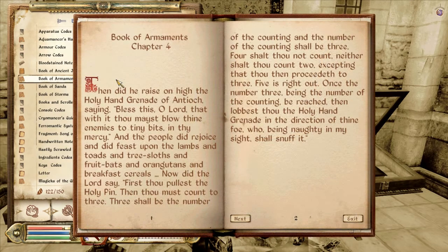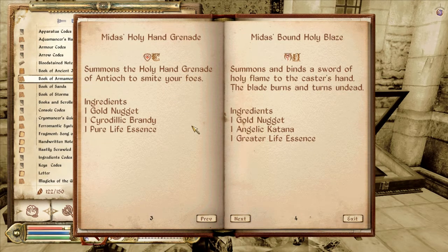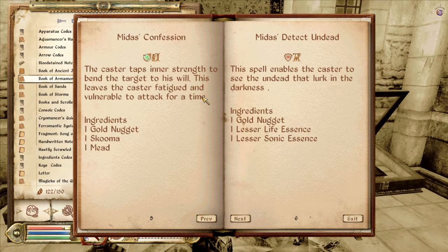I think we did the book of armor moments already, but I just want to look through it again. Holy Blaze — oh, that's the sword the angels use. Holy Hand Grenade. Confession: the caster taps into her strength to bind the target to his will. This leaves the caster fatigued and vulnerable to attack for a time.